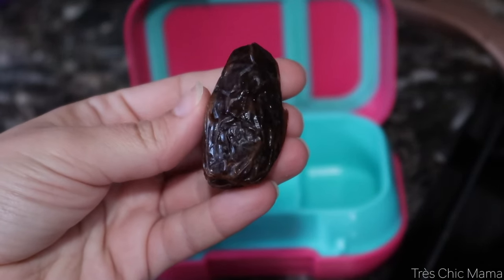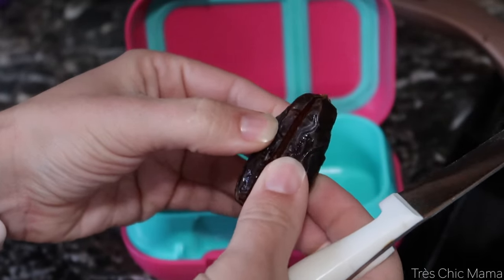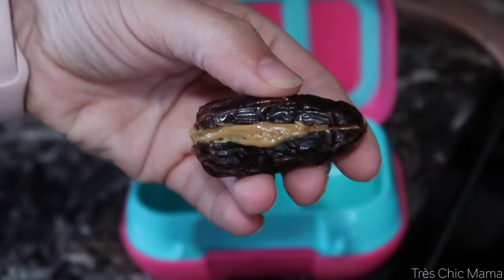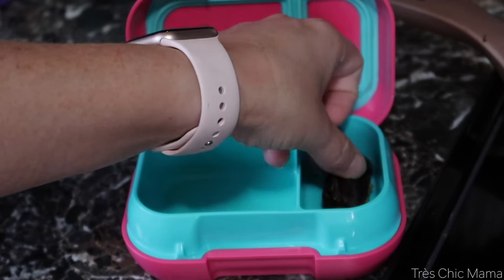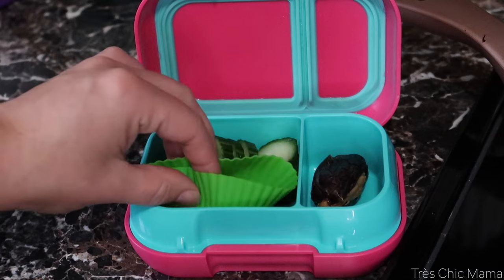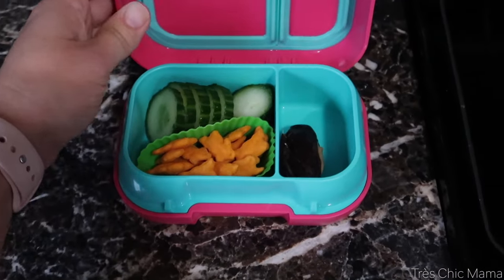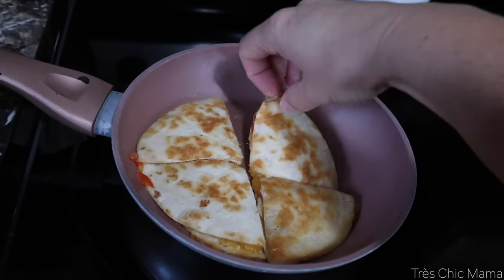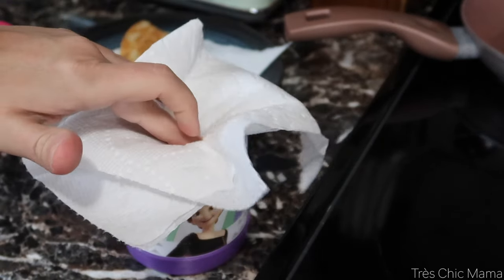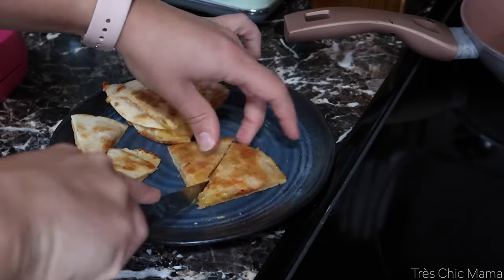Have you guys tried the viral date peanut butter Snickers snack? I tried them for the first time and they were pretty good, so I packed Sydney one in her Bentgo snack box. I stuffed a date with peanut butter — you can add chocolate chips too for an extra sweet treat. I think it's nice to give them a little treat here and there. Of course she also has her cucumbers since she always requests them, and I put some Annie's Cheddar Bunnies in little silicone cupcake molds. In hindsight I wouldn't have heated the quesadilla with oil since it made it a little greasy, but I laid them on a paper towel to soak up the extra oil before putting them in the thermos.